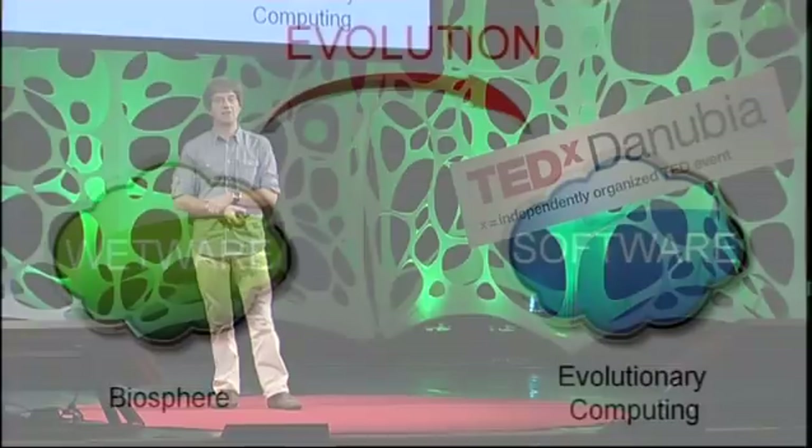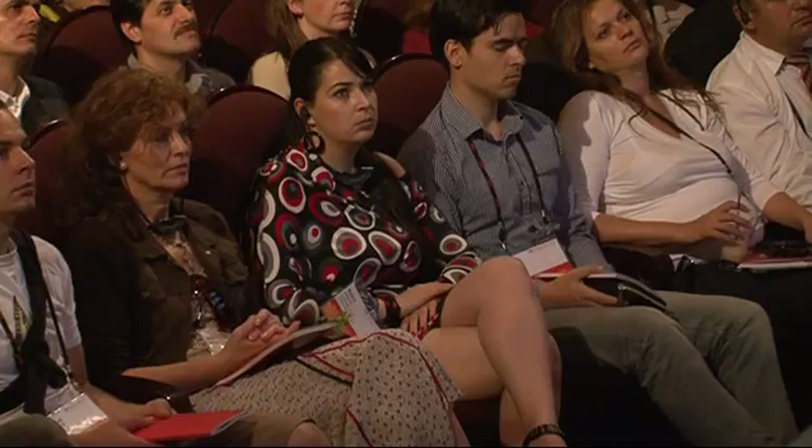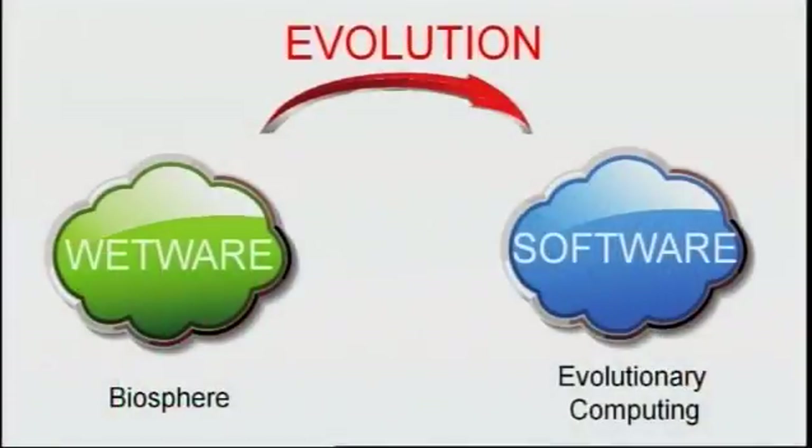I consider this as a major transition. Before evolutionary computing, evolution was a passive notion — it was a principle that explained something that had happened in the past: the emergence of life on Earth. With the invention of computers, we could create our own worlds and start our own evolutionary processes in the future. Of course, all these processes took place in the digital space, inside the computer, while real evolution takes place on Earth in the biological space. And therefore, this was also a transition from the biological space to the digital space — or for short, from wetware to software.